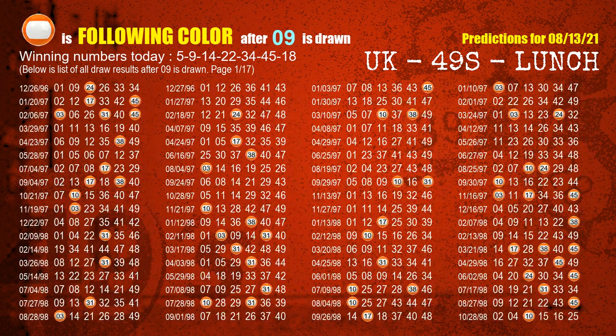The second winning number is 09. The most frequently following color is orange when 09 is the winning number in the last draw.